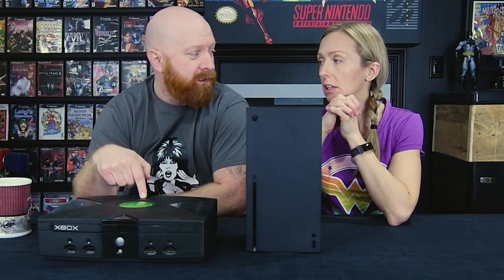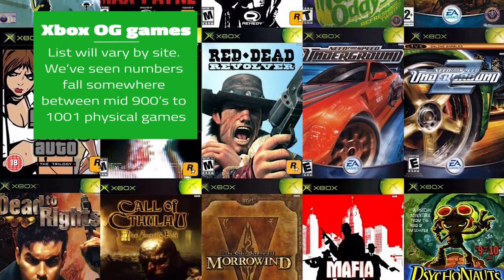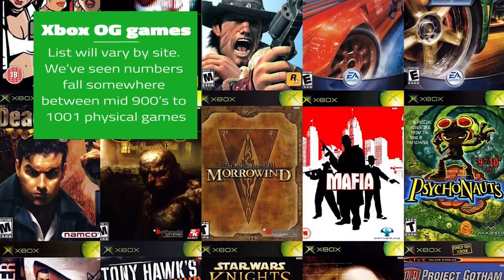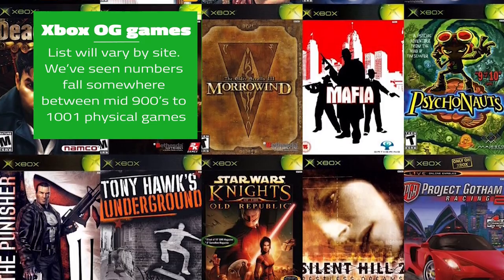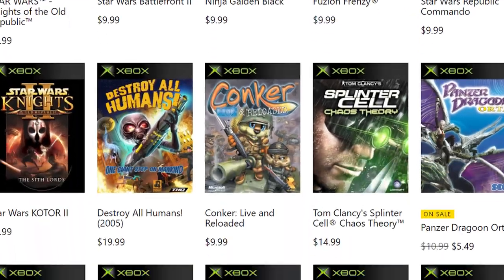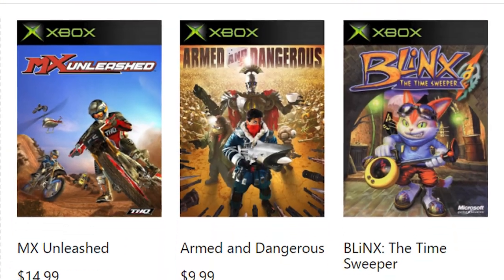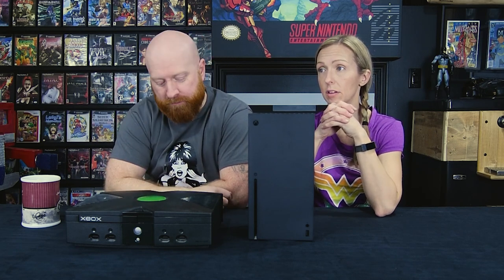What she means by 'pan out all the way' is that the library for the original Xbox is 1001 games. As we're recording this video right now, as far as original Xbox games that are backwards compatible on the Series X, there are 38. When we checked the other day there were 37, so they did add one more. I'm hoping now that the Xbox Series X is out, they're going to start focusing more on backwards compatibility and add way more games to the library.